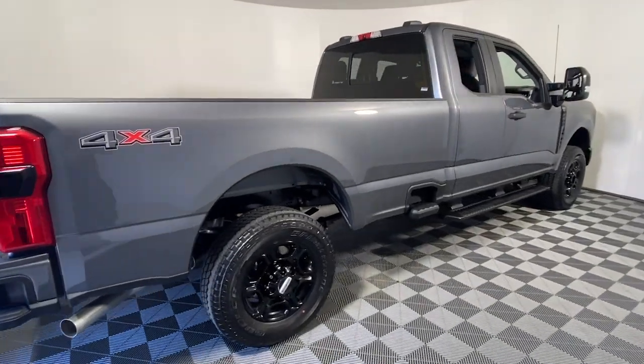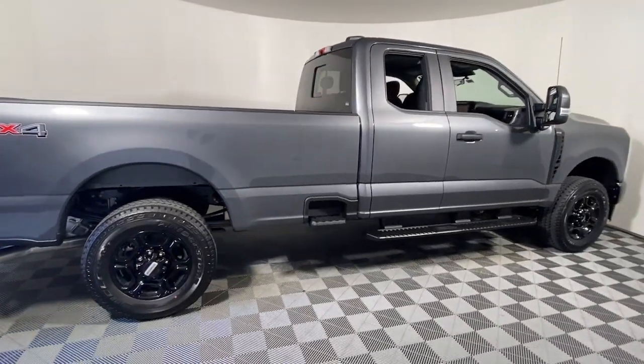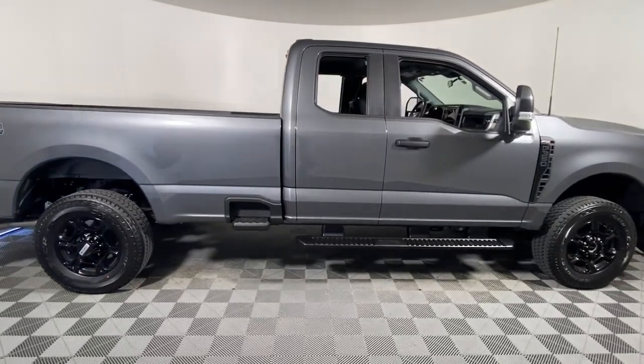Get acquainted with the 2023 Ford Super Duty. Get the full-size pickup you can count on.